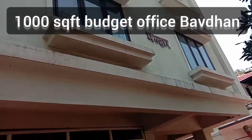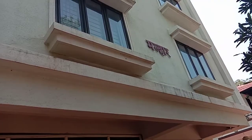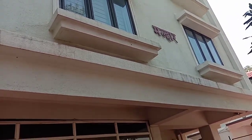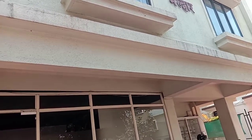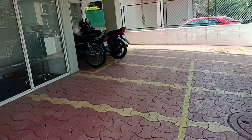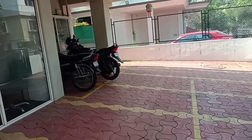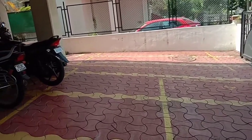This is an independent building of three floors in Bhavdhan. Each floor has one office of 1000 square feet, leased to different IT companies floor-wise. There is a common floor parking area which is earmarked for all the tenants.